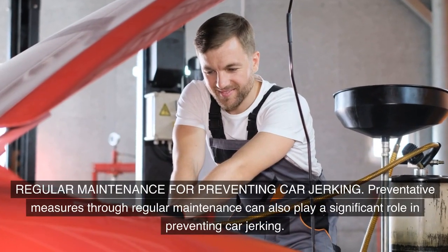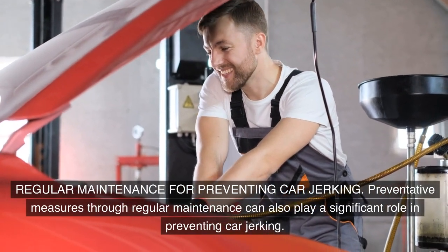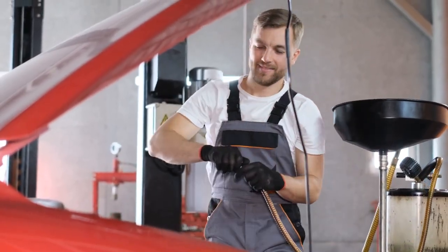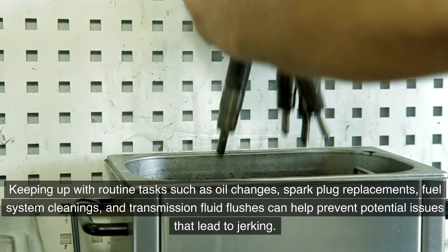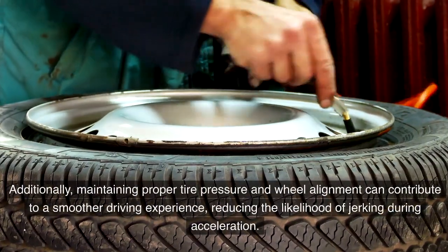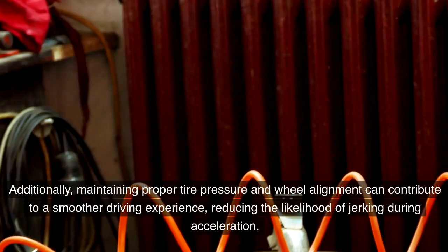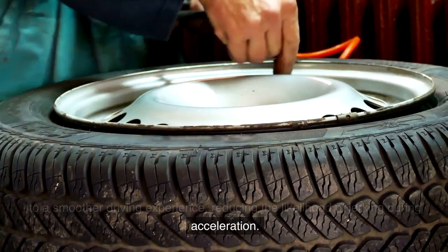Regular maintenance for preventing car jerking. Preventative measures through regular maintenance can play a significant role in preventing car jerking. Keeping up with routine tasks such as oil changes, spark plug replacements, fuel system cleanings, and transmission fluid flushes can help prevent potential issues that lead to jerking. Additionally, maintaining proper tire pressure and wheel alignment can contribute to a smoother driving experience, reducing the likelihood of jerking during acceleration.